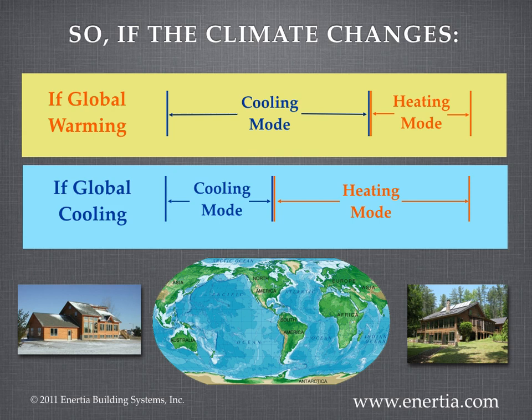What happens if the climate changes? This is a thousand-year house, so the climate will change during its lifetime. Global warming or global cooling — it doesn't matter. The house can handle either; the owner simply operates it differently. Other houses, built specifically for today's climate, will become obsolete, untenable, or unaffordable to operate. The Inertia house is future-proof.